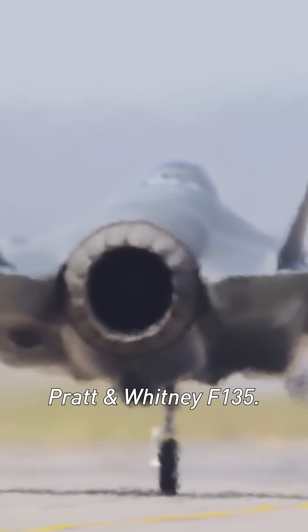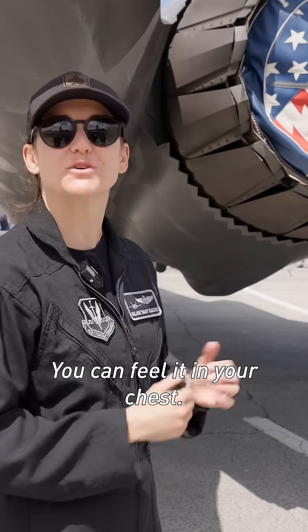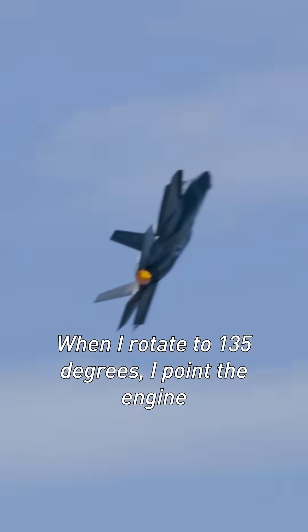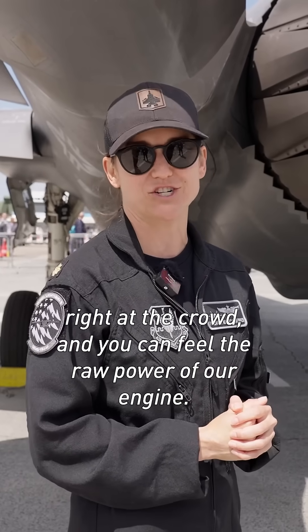It's the most powerful fighter jet engine ever built — the Pratt & Whitney F-135, with 43,000 pounds of thrust. If you're here at the Paris Air Show, I'm sure you've heard it. You can feel it in your chest, especially on the last maneuver I do in the demo, the tactical pitch. When I rotate to 135 degrees, I point the engine right at the crowd, and you can feel the raw power of our engine.